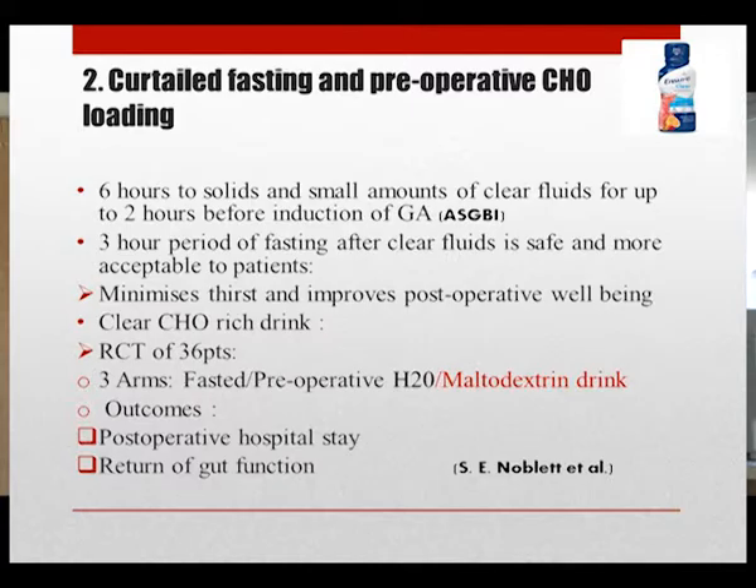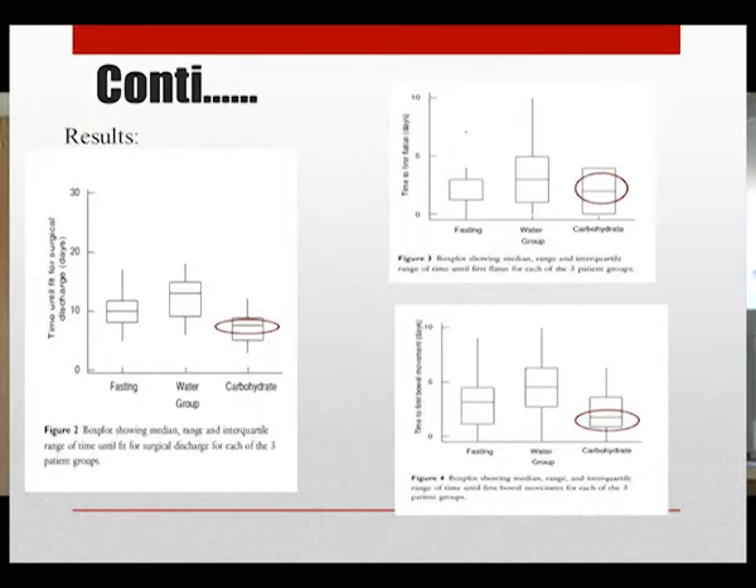The trial looked at postoperative hospital stay and return of gut function. The carbohydrate group left hospital earlier compared to other groups, and the time to gut function was also earlier. They recommended that preoperative carbohydrate loading is associated with shorter hospital stay and earlier return of gut function.